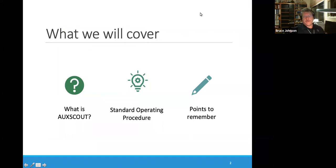My presentation is going to be in three broad areas. We're going to take a few moments to explain what the AuxScout program is. I'm going to go into some detail about the new standard operating procedure. And then there are some points that I want to go over with you as you work with the Coast Guard Auxiliary.